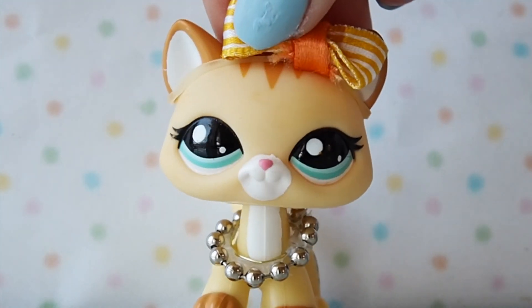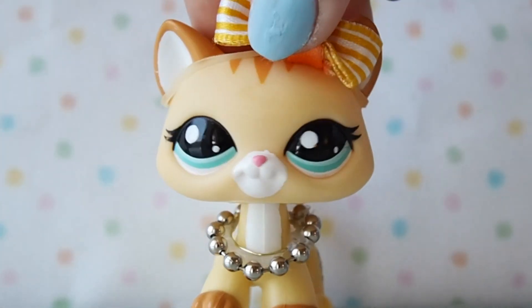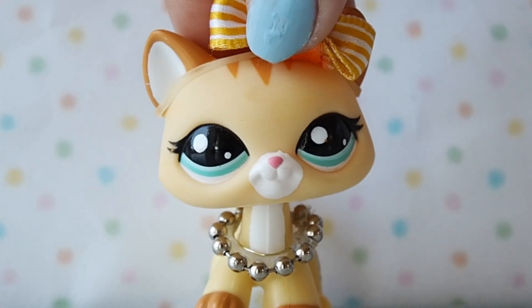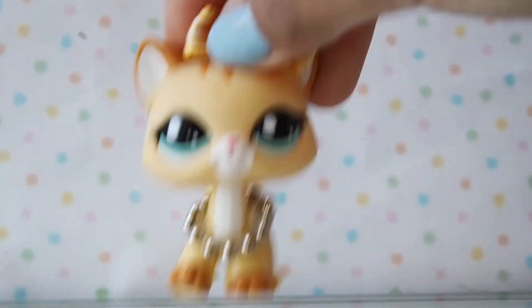I'm going to be posting the pictures of this theme right after my current theme is finished, so look out for that. I had a lot of fun making this video and taking those pictures. You can vote up there if you want a part 2. I hope you guys enjoyed this video — see ya!